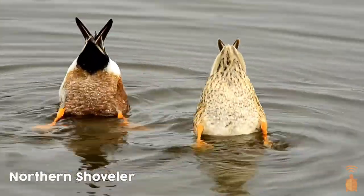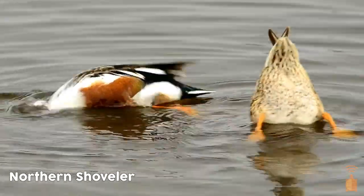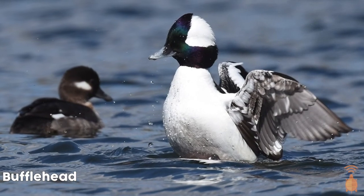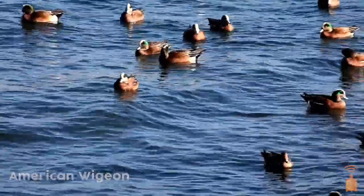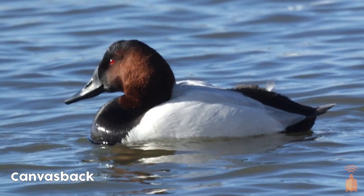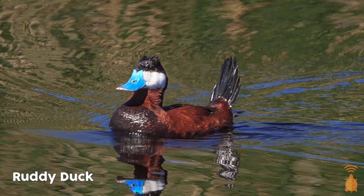Some interesting migratory species that you might find here in North Carolina this winter are the northern shovelers, the bufflehead, the American wigeon, the canvasback, and my personal favorite, the ruddy duck.